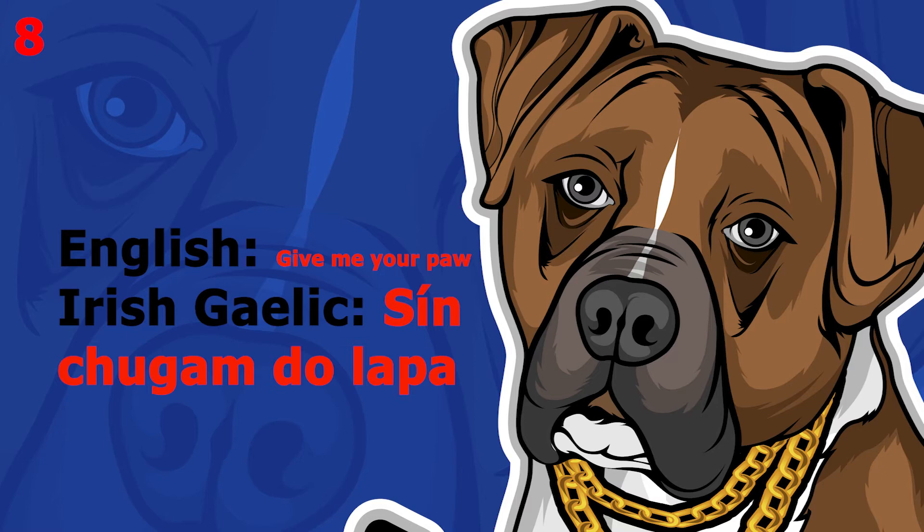The word is 'give me your paw', which in Irish Gaelic is [inaudible]. This word pronounced more slowly sounds like [inaudible]. The word is 'heel', which in Irish Gaelic is [inaudible]. This word pronounced more slowly sounds like [inaudible].